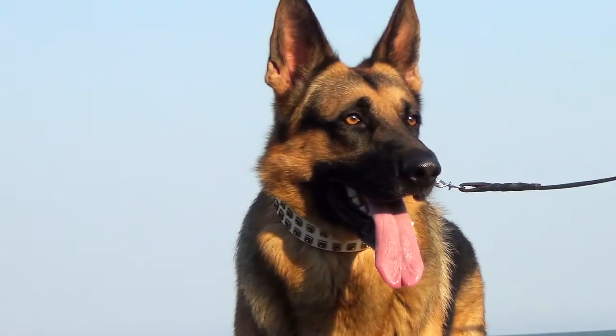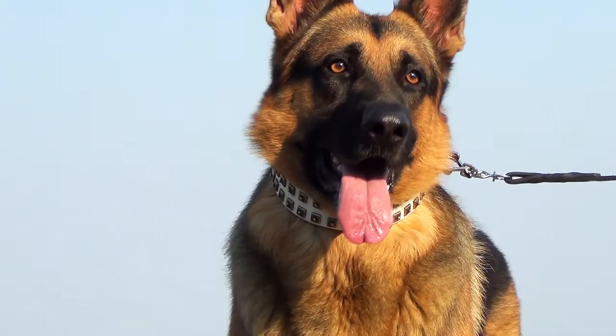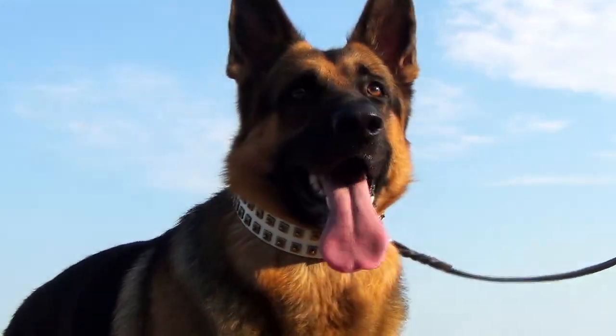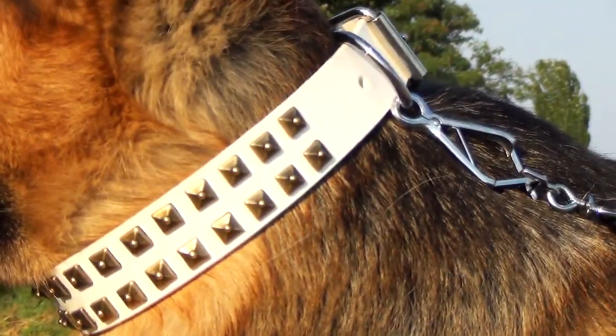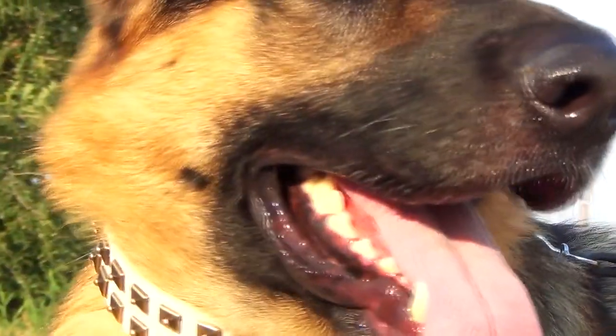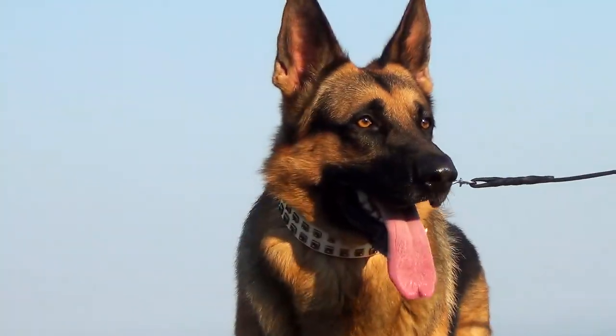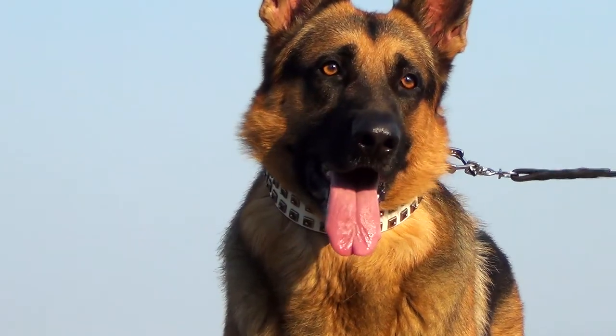The item is adorned with special golden studs made of brass. Each stud is handset and then riveted to hold forever. Thanks to their shape, the studs look quite unusual and extravagant. Wearing the studded leather collar, your canine will look very stylish and beautiful.